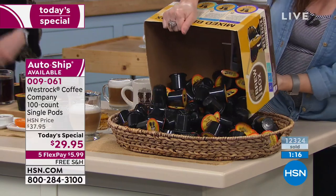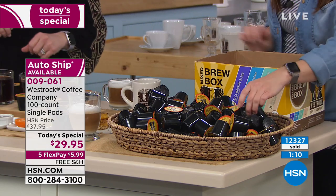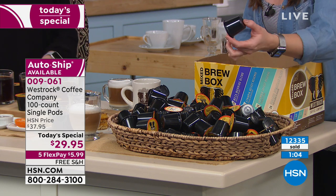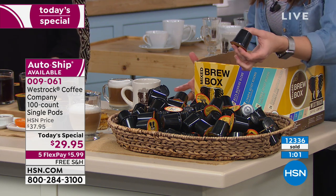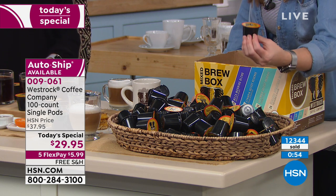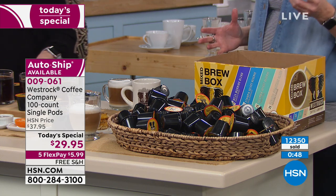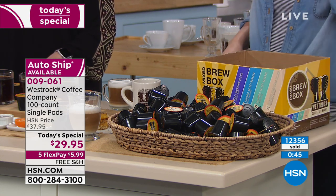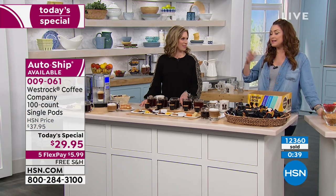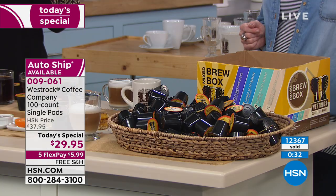I've spent $5.99 in drive-thru getting one cup of coffee before. There are 100 cups of coffee — pop it in whatever K-cup brewer you're using. These are also great because you can recycle these as well. You're buying coffee from a brand that's helping farmers and families around the world, you're recycling the product it comes in, and you're starting your morning with the best cup of coffee you could possibly imagine. Do that auto ship — the price never goes up for you, it's never sold out for you.